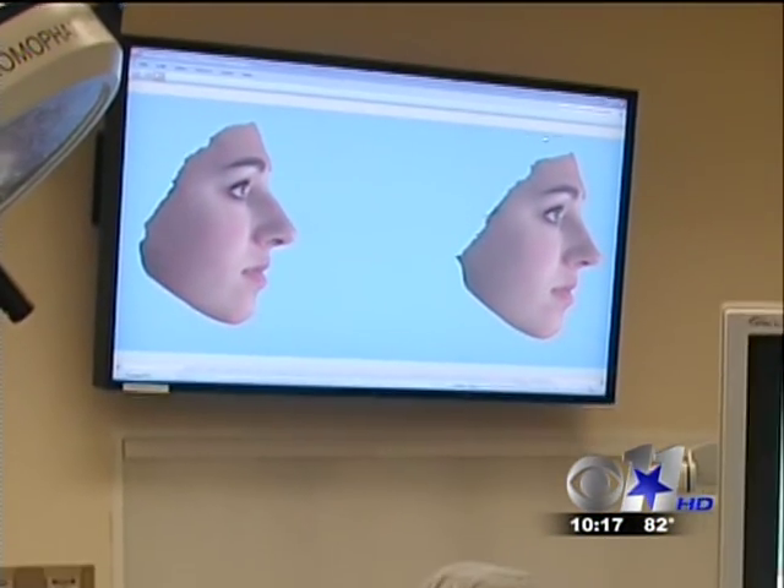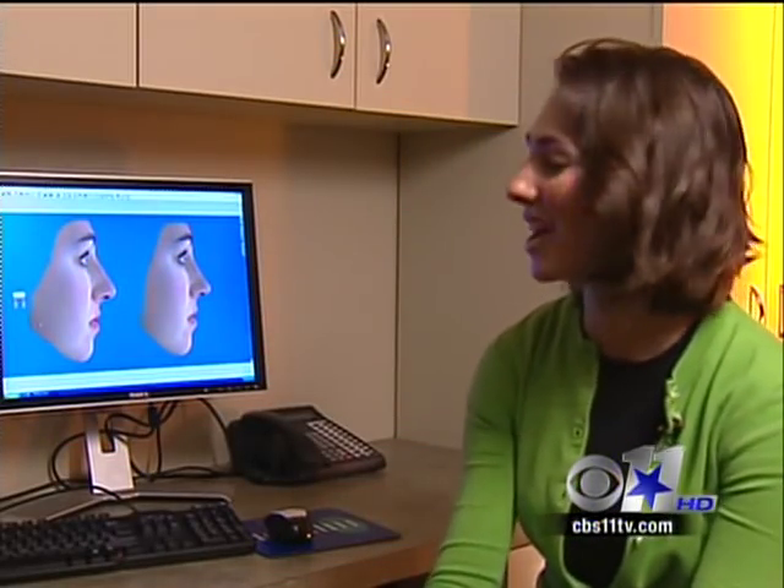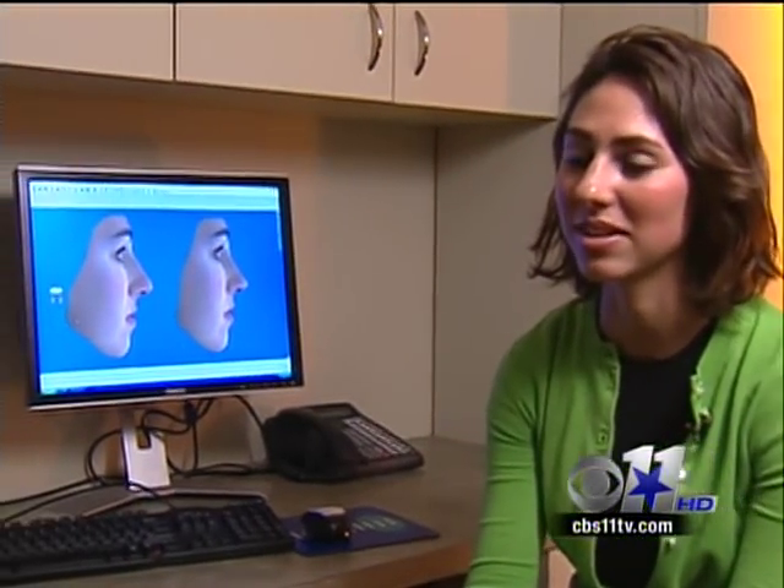Dr. Cochran takes the 3D images into the operating room to help guide him through the surgery. He notes it's nice to look at them and reassure himself that he's not doing something he's going to regret.